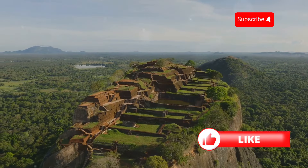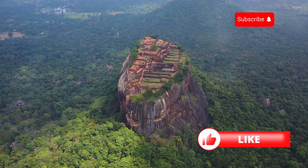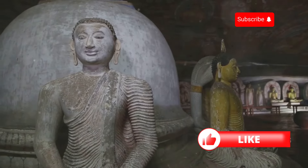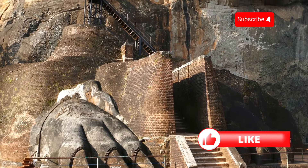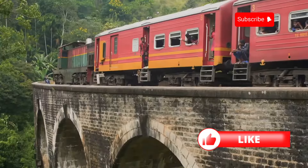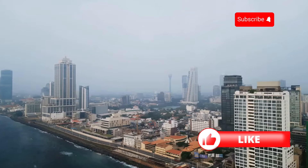Fasten your seatbelts, history buffs — we're about to travel back in time to the ancient city of Anuradhapura, one of Sri Lanka's most important archaeological sites. This place is like an open-air museum with towering stupas, ancient monasteries, and crumbling ruins that whisper tales of a glorious past. You can wander through ancient temples, marvel at intricate carvings, and feel awe at the ingenuity of the people who built this city centuries ago. When would be the perfect time for you to visit?